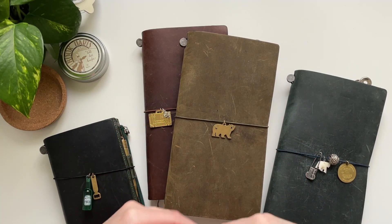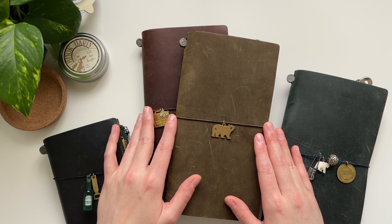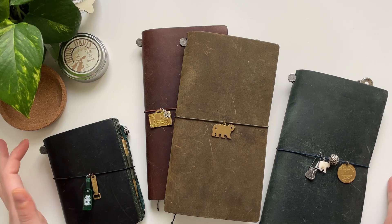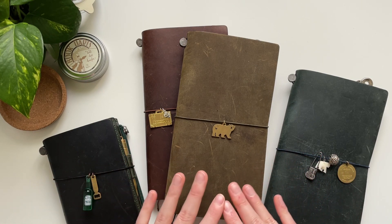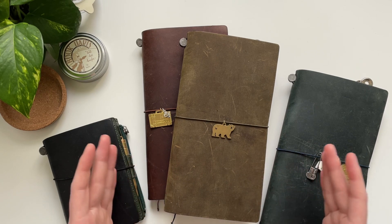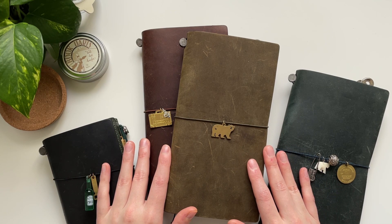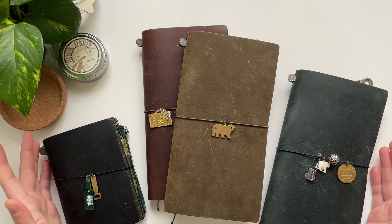Hello everyone! Today we're going to be talking about Travelers notebooks, because those were actually the notebooks that started my whole planning and journaling journey. I discovered Travelers Company sometime in 2018, and I used solely Travelers notebooks for quite some time before I started looking into other brands. I'm not using them as much anymore because I fell in love with Hobonichi, but I still really love my Travelers notebooks and I'm still using them for some things.